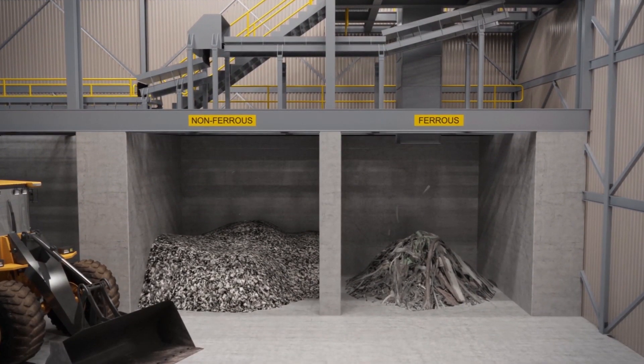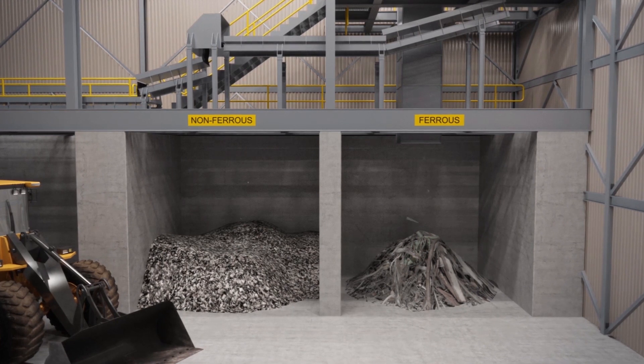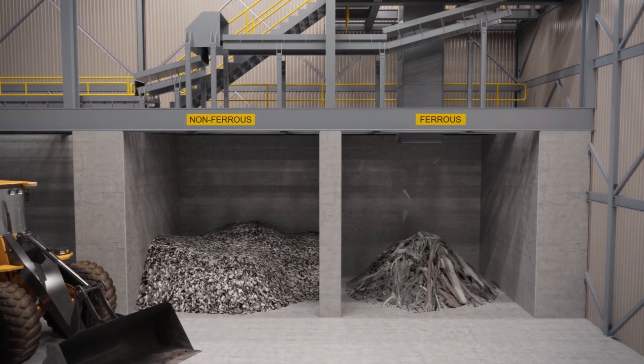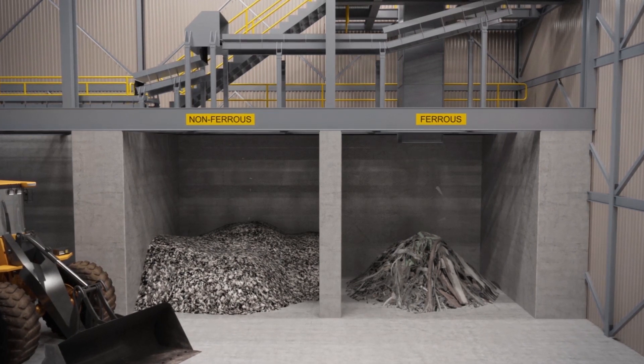Ferrous metals such as iron and steel are recovered using a rotating drum magnet, and non-ferrous metals like aluminum and copper are separated by an eddy current system.